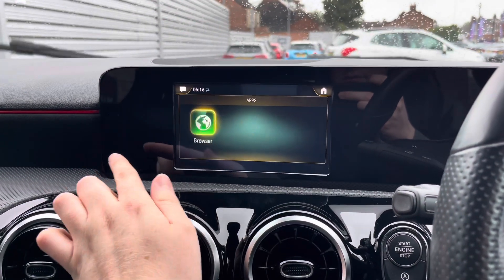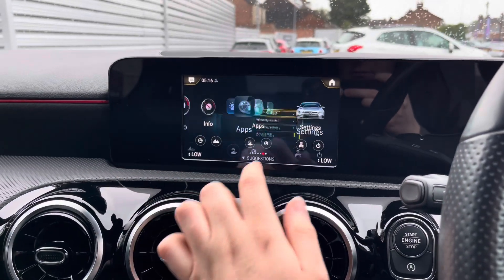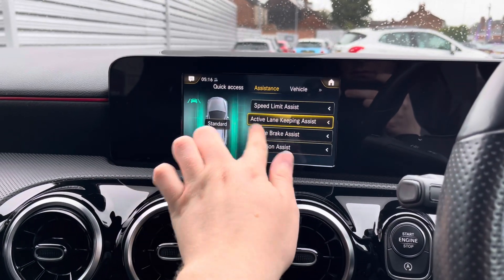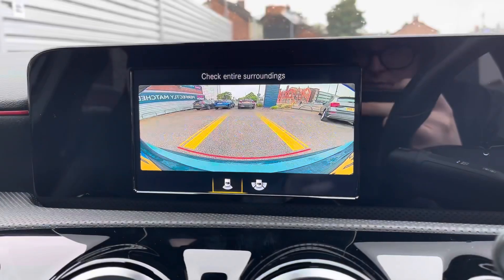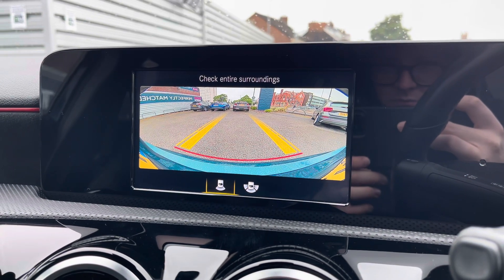You've got your apps menu with access to Mercedes me and your web browser. There's also settings here for the vehicle. You've got your driver assist features with your active lane keeping assist and active brake assist — features that keep you safe and secure while on the go. This A-Class also comes with a reverse camera to make parking much easier.